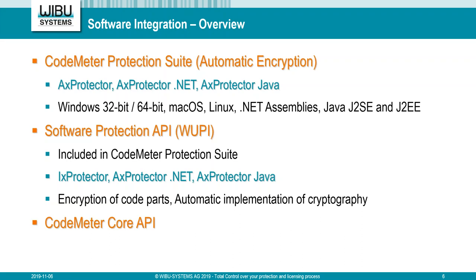Last but not least, we have our CodeMeter Core API — the main content of this webinar. This is the base API on which all other things are built. The Software Protection API uses CodeMeter Core API. CodeMeter Protection Suite uses CodeMeter Core API. All programming tools like License Center and everything else are at the end based on CodeMeter Core API. It is the comprehensive, all-inclusive API that does everything with CodeMeter.